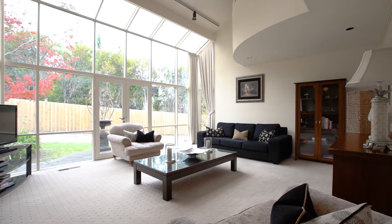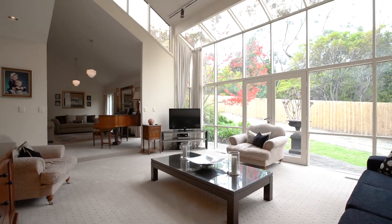Internally the home is over 50 squares with four separate living areas and plenty of natural light throughout.